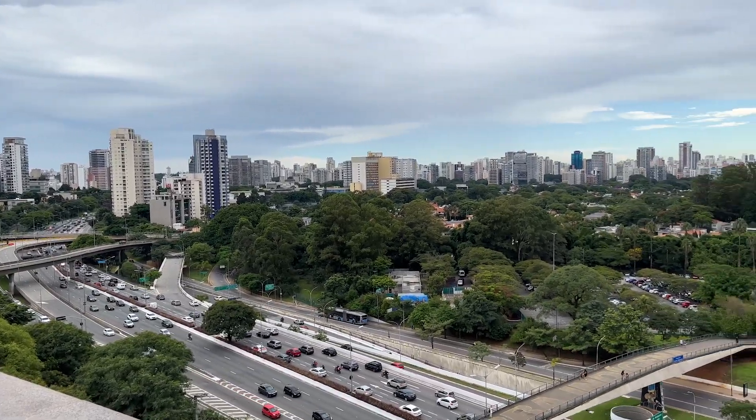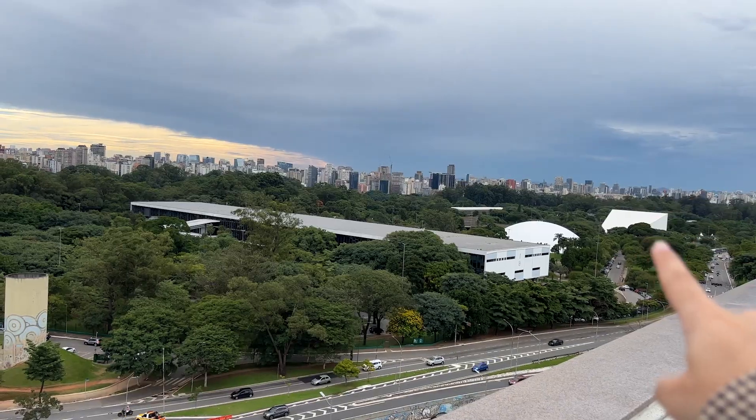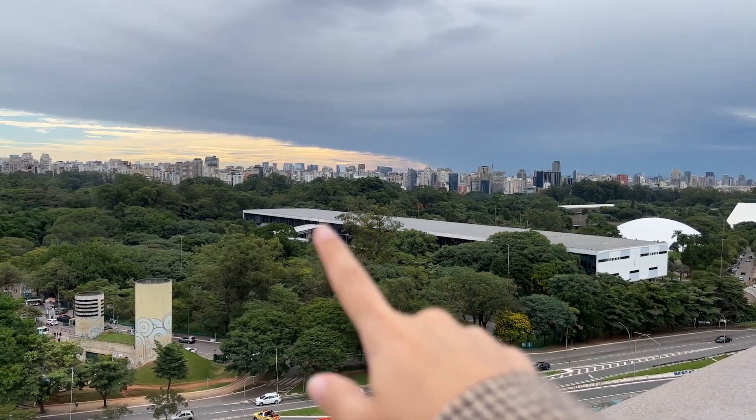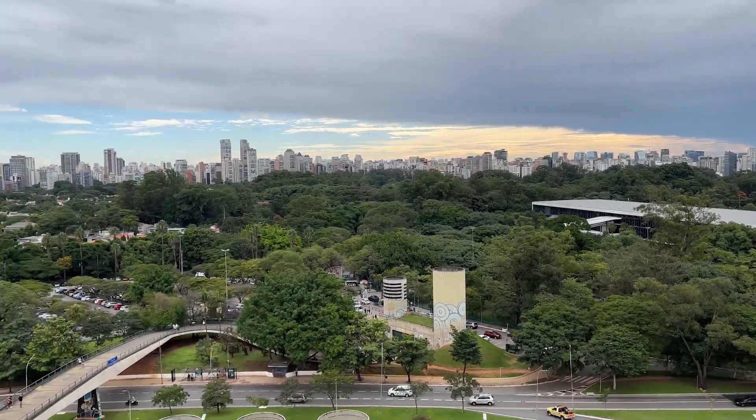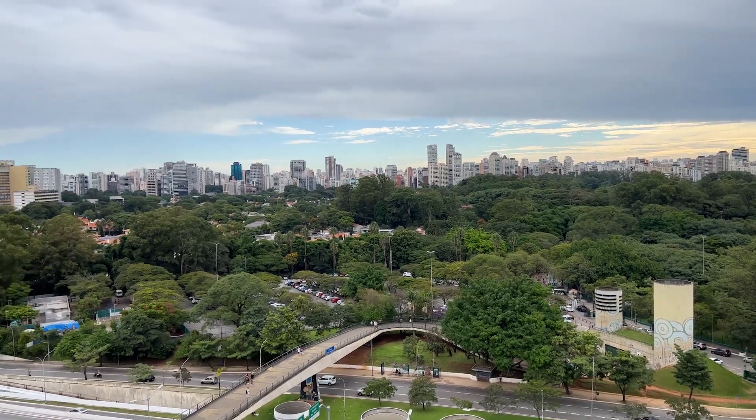Look at this view — how beautiful. You can see the auditório, the OCA. Here is the Bienal. Wow, it's so beautiful. Can you see the parking lot? I don't think so.